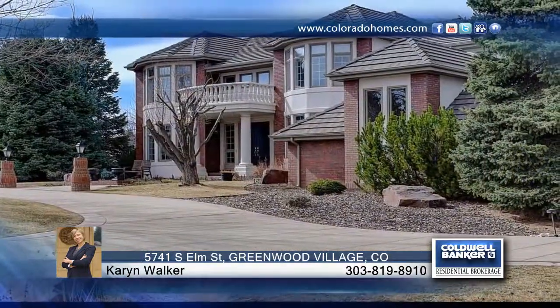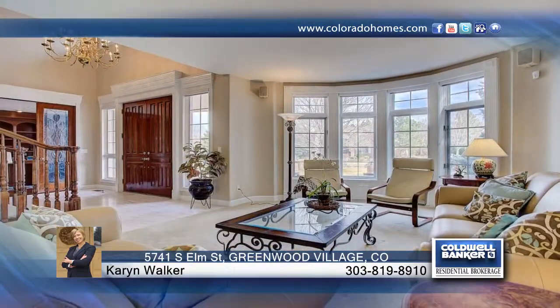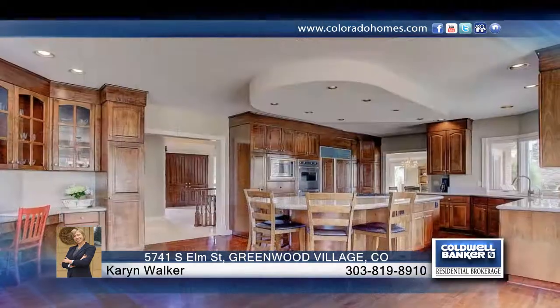This custom-built home features all the upgrades and room for entertaining a homeowner could possibly want. You'll find classic and unique architectural details throughout. Upon entering the home, you're welcomed with beautiful finishes that won't disappoint.